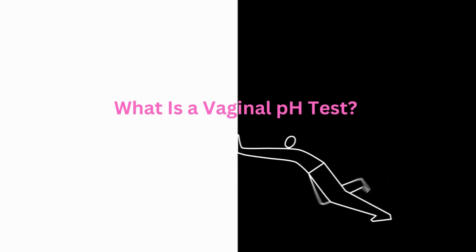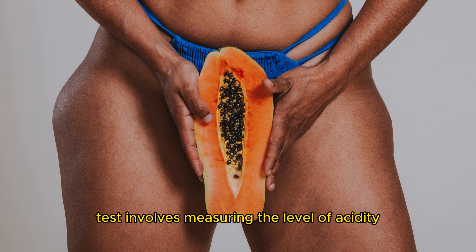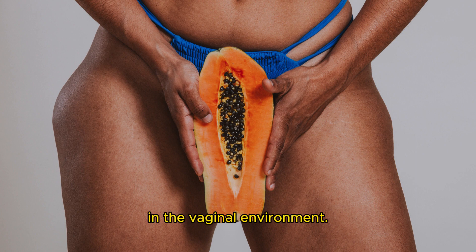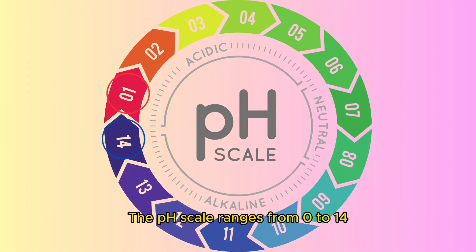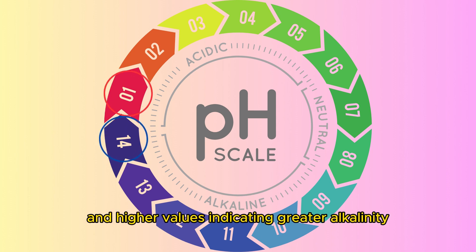What is a vaginal pH test? A vaginal pH test involves measuring the level of acidity or alkalinity in the vaginal environment. The pH scale ranges from 0 to 14, with lower values indicating higher acidity, and higher values indicating greater alkalinity.